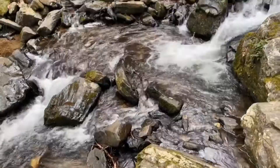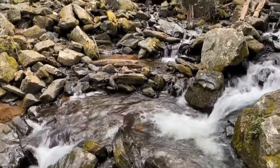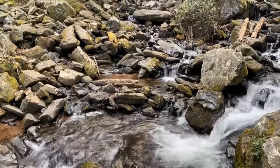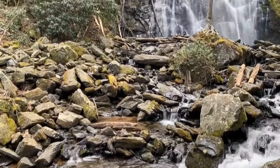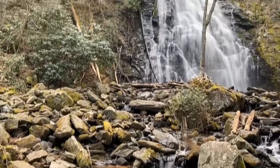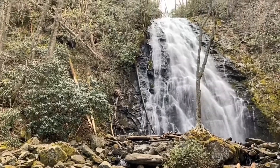Farther down the Blue Ridge Parkway is another cascading waterfall, Crab Tree Falls. From the bridge I'm standing on, this fall plunges into a beautiful creek below. Wait for it — it's worth the hike. Crab Tree Falls cascades about 60 feet down the side of the mountain.